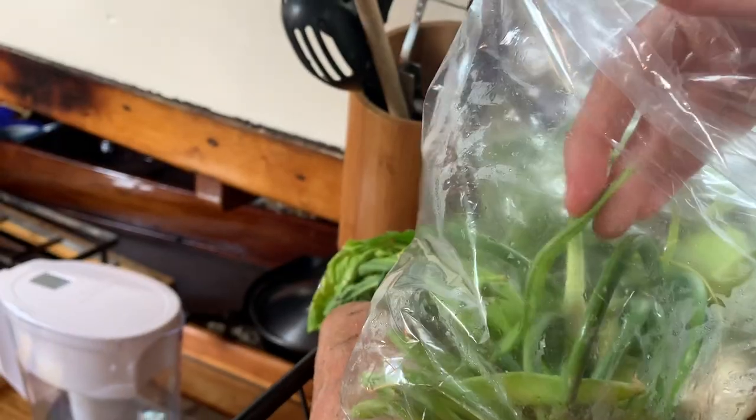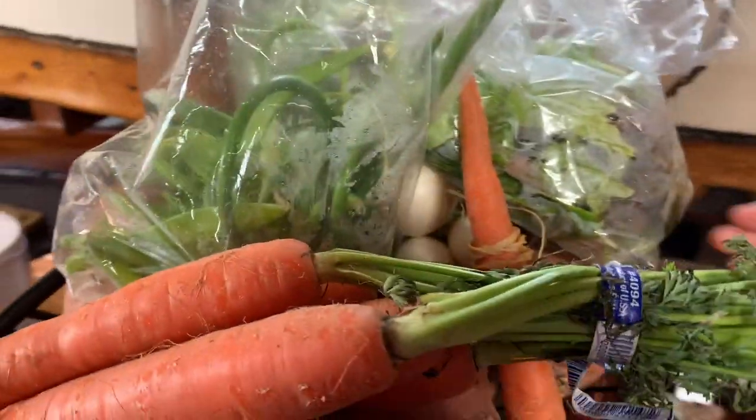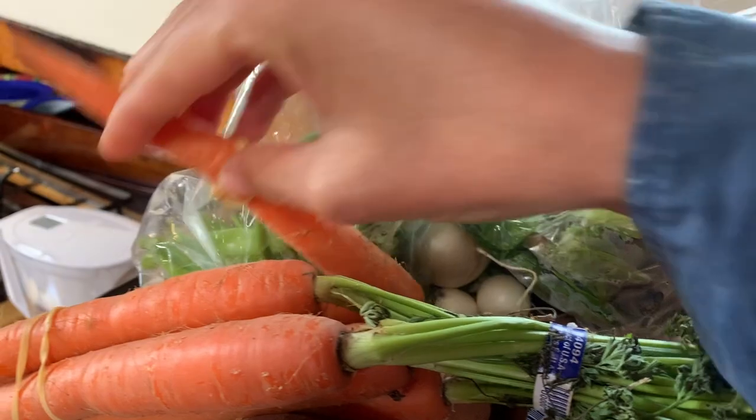Potatoes, green peas. Early in season, but that's okay. Bunch of salad stuff.